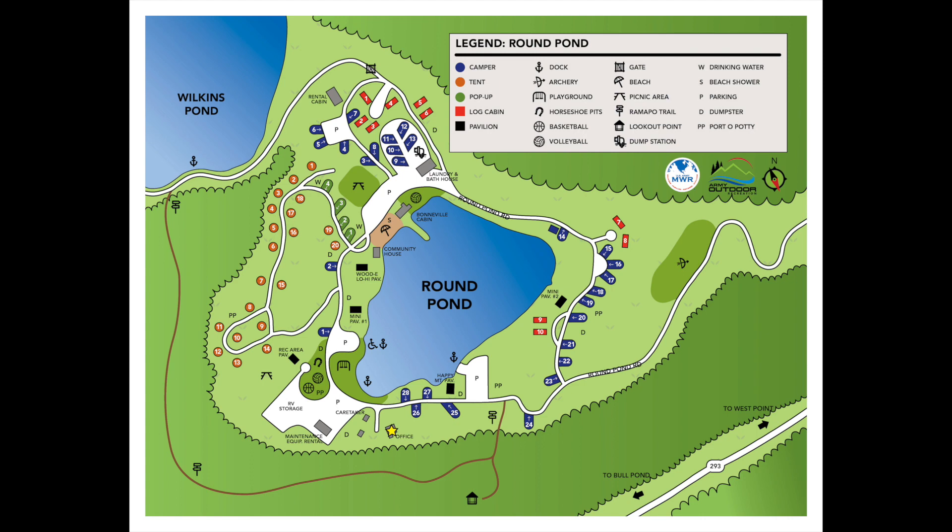They have about 28 RV sites spread around a pond, about 20 tent sites, and 10 cabins available to rent by those authorized to use the campground. This is a seasonal campground, so you can only stay from April through mid-November, so just be aware of that when planning your travel.